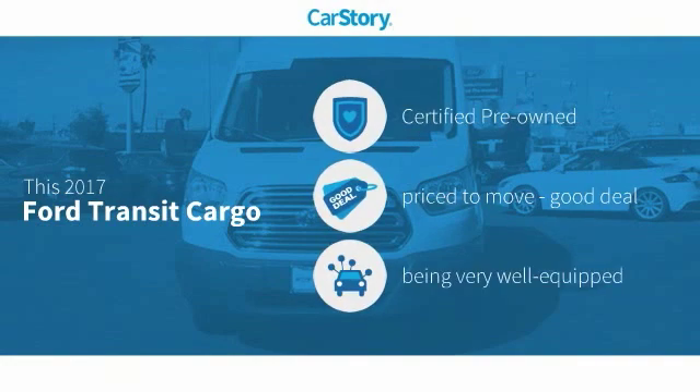Car Story research indicates this vehicle as certified pre-owned, a good deal, and loaded with features.